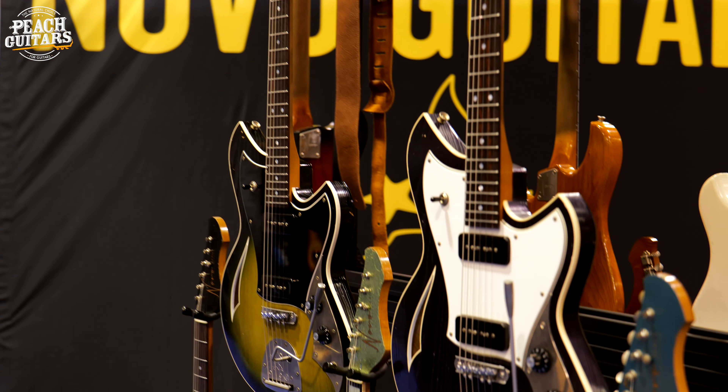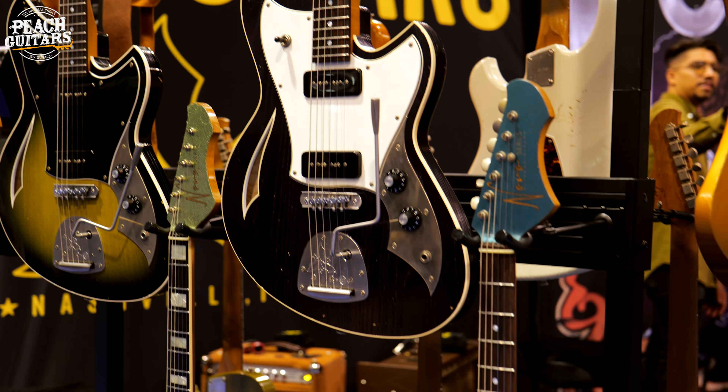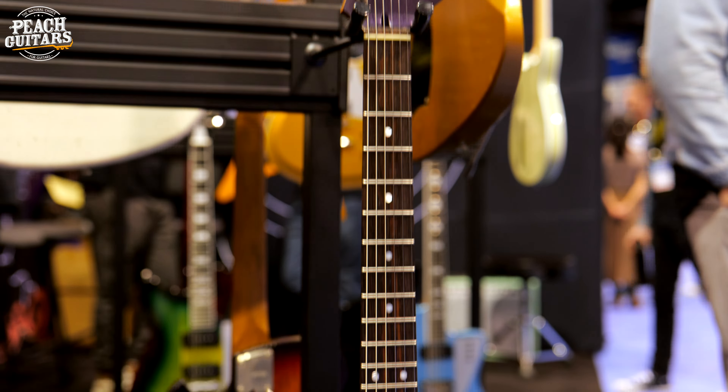As luck would have it, some of the guitars — actually most of the guitars we have on the wall — belong to you guys. We're actually talking about guitars that people will be able to buy at your store. That one is actually sold already. Purple Stranger Mirus is already sold. So I'll just take you through a few of the high-level changes to the line.